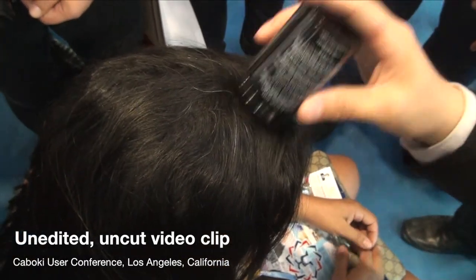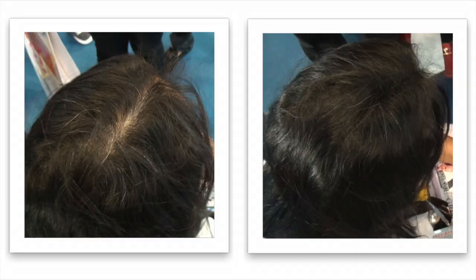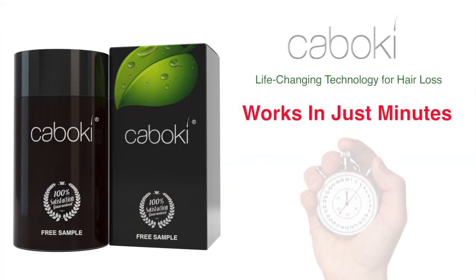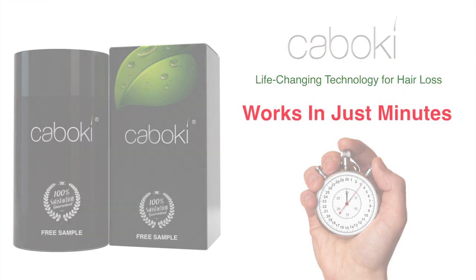Imagine looking in the mirror and seeing a full head of hair again. Think about how much more confident you'll be socially and in business. It's time that you discovered Kaboki, a revolutionary new solution to the problem of thinning hair that works in minutes.